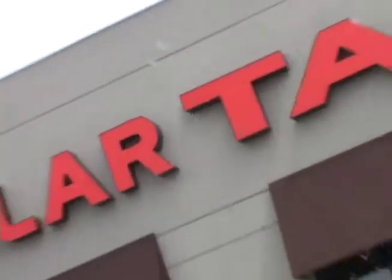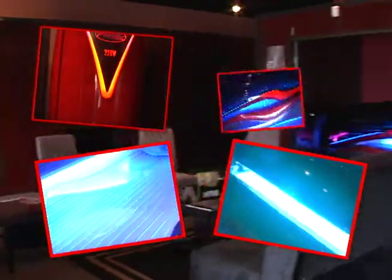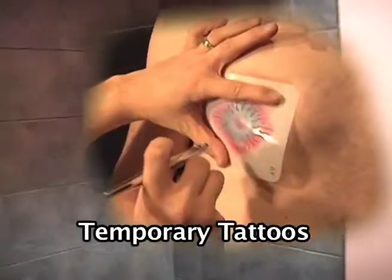Ready for the ultimate tanning experience? Come on in to Solar Tan. Solar Tan offers six levels of tanning beds plus professional state-of-the-art spray tanning and temporary tattoos.